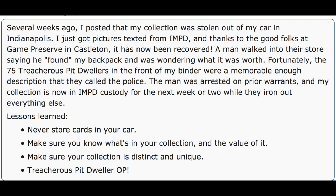The original poster shared a collection that was stolen from his car, and someone from Castleton Game Preserve recognized it — big props to Game Preserve for that. What the original poster did was put 75 Treacherous Pit Dwellers in the front of his binder, and that triggered something with the game store owner who noticed something wasn't right. That's a very smart way to mark your collection.